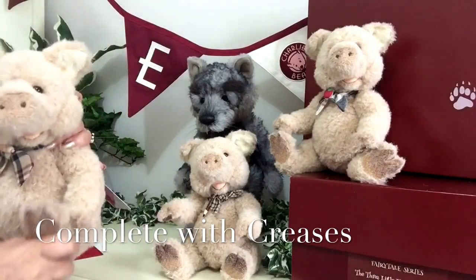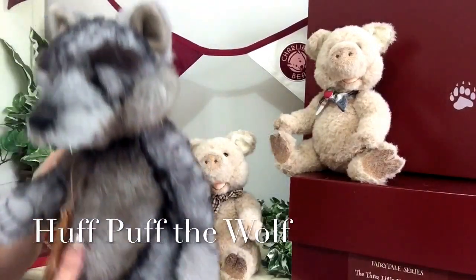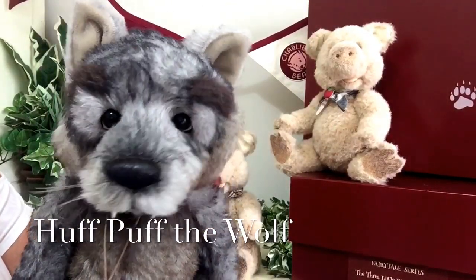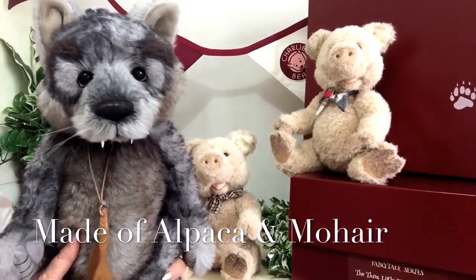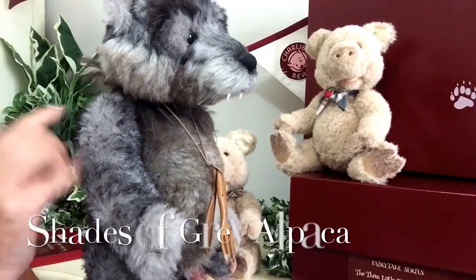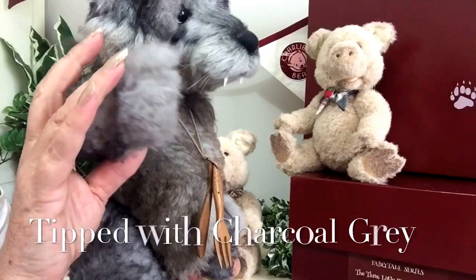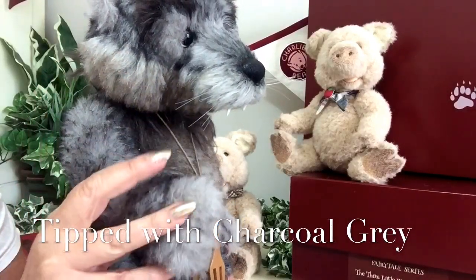So that's little Trotter complete, and without further ado, here is the Big Bad Wolf — isn't he magnificent! This wonderful wolf has been made of alpaca and mohair. The main colouring is a silver grey and this has been tipped with a charcoal grey as well, and on the bottom of his paws there's a very super soft alpaca.